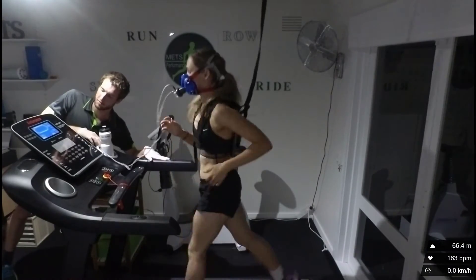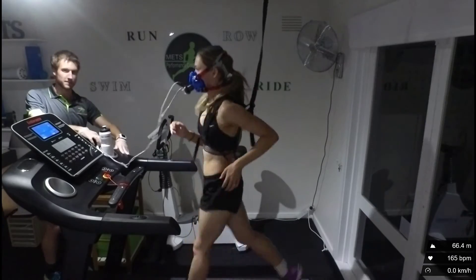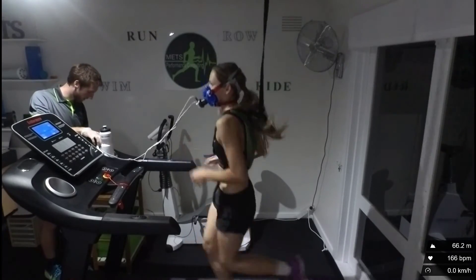Going up to 10.5 Ks an hour, and Lies's heart rate is a massive 18 beats lower. Phenomenal.